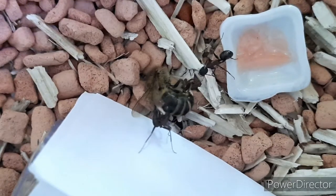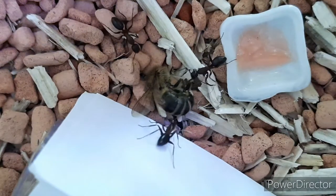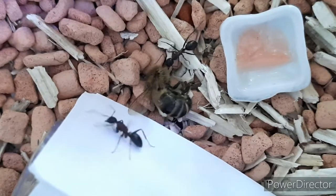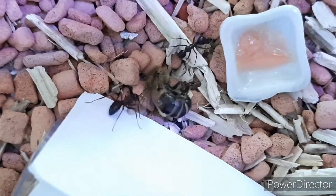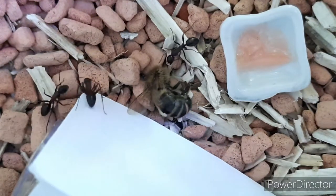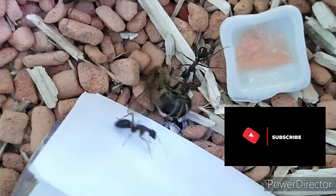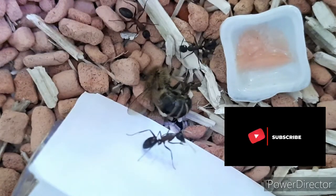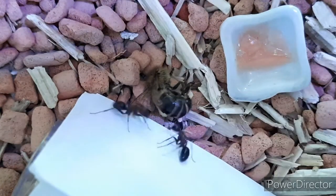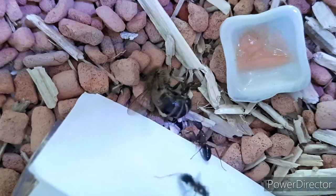She's cleaning up, maybe even spraying some formic acid. There's the third worker. They are really anxious about what's happening. Cleaning up again, thumping her abdomen on the paper, getting agitated by her fellow sisters.